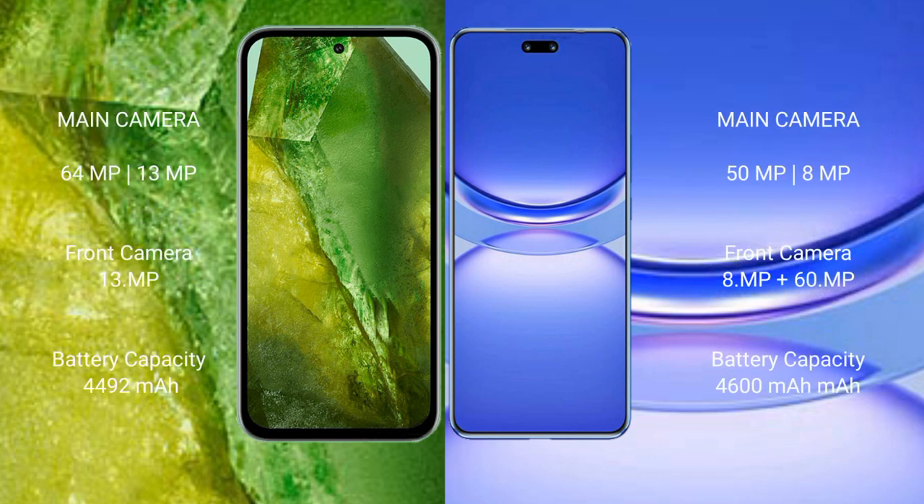Google Pixel 8a features a dual rear camera setup: 64MP plus 13MP, and a 13MP front camera. Huawei Nova 12 Pro also features a dual rear camera setup: 15MP plus 8MP, and a dual front camera of 8MP plus 60MP.